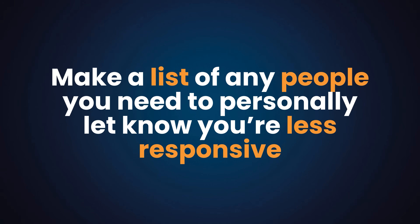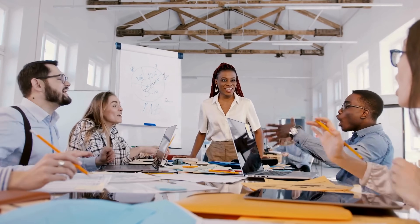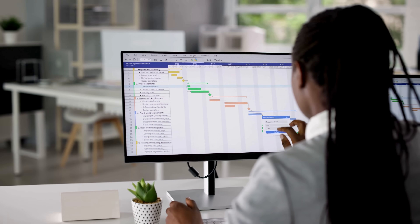Make a short list of key people you need to personally let know you'll be less responsive for the next seven days — your boss, colleagues, students, maybe your spouse. Draft a quick email explaining what you're working on, when you won't be available, when you'll respond, and how they can reach you in an emergency. Trust me, nothing bad happens — people just adapt their schedule around your agenda.